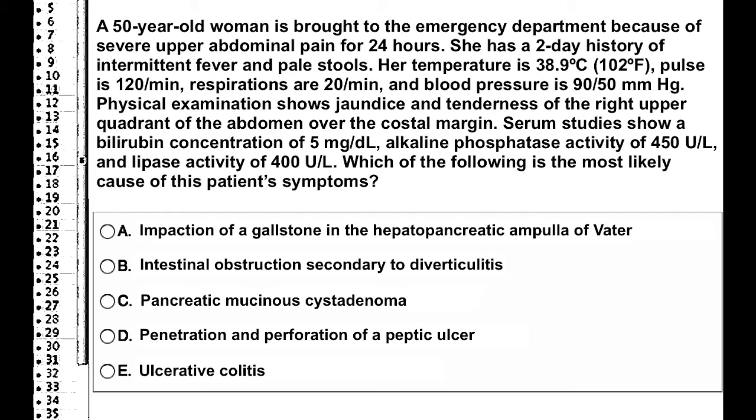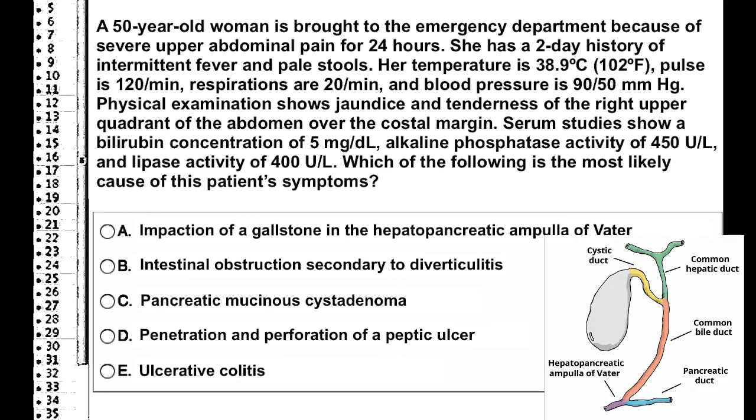This should immediately get you thinking of referred pain, also the regionalization in the right upper quadrant over the costal margin. This could be something from obstruction of the gallbladder or a stone. Since they have problems with both bilirubin, alkaline phosphatase, and lipase activity, this is more likely to be a blockage of the hepatopancreatic ampulla.